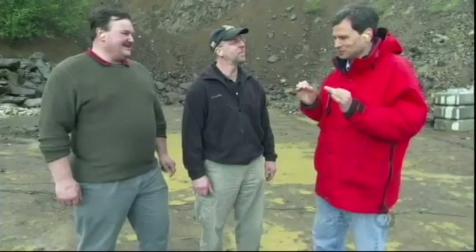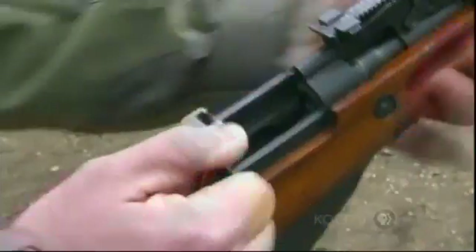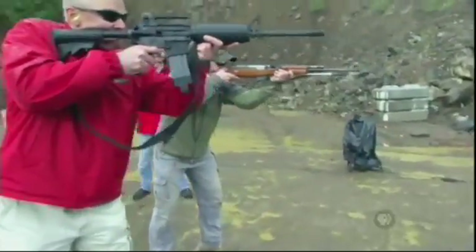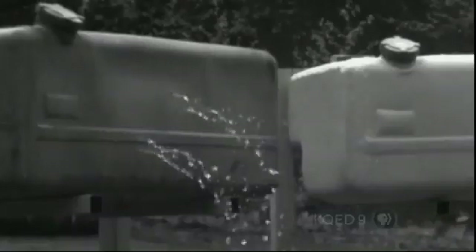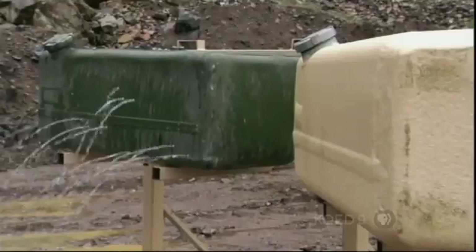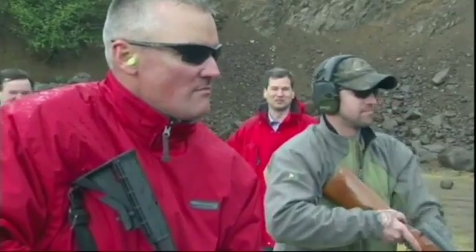The only thing that's bothering me is that we only shot three pathetic bullets. Don't those guns hold more than that? They do — this is Nova, let's finish big. Gentlemen, commence fire, please. That's better. Battle Jacket is a smart product.